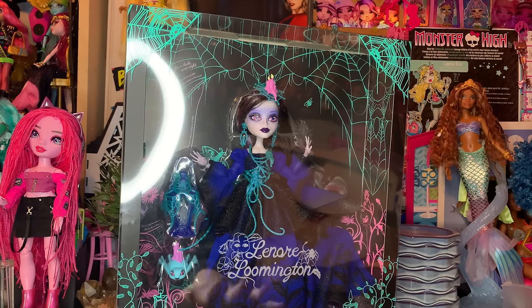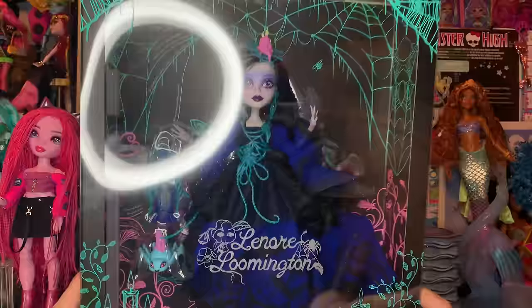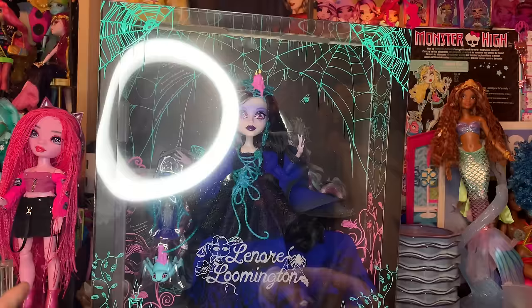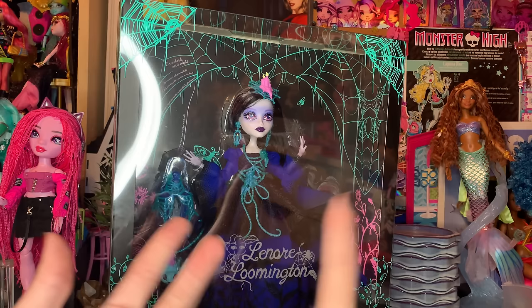In today's video, y'all clicked on the thumbnail and saw the new doll. Today we have the new Monster High character from G1, Lenore Loomington. This is a doll who I really don't know what her deal is, to be honest. She came on Mattel Creations — she's like a limited edition doll. I paid $75 for her, and we're gonna see if that's worth it.